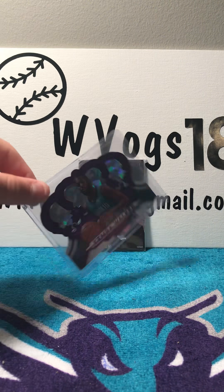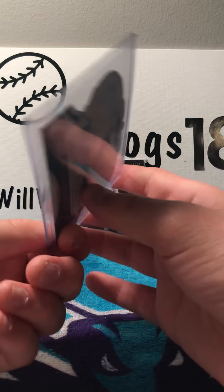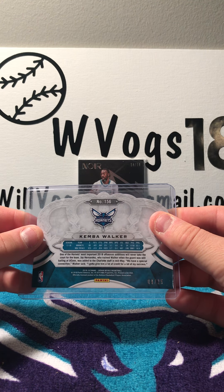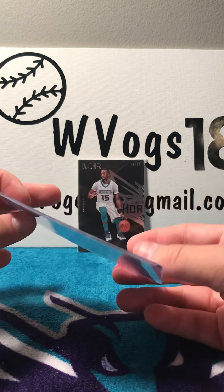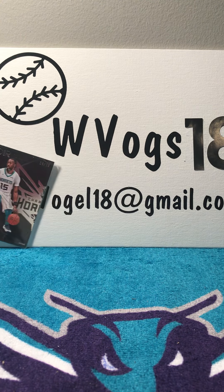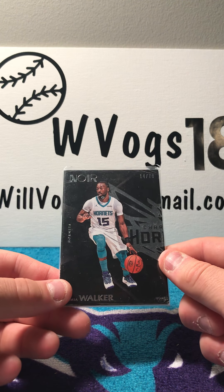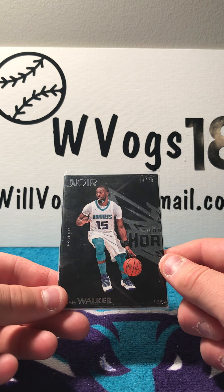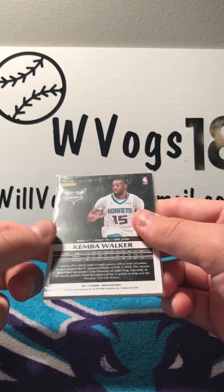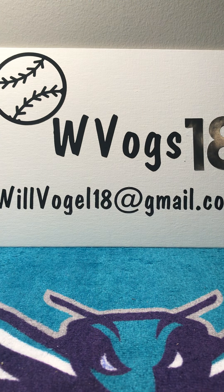Then we have a Panini Crown Royale Kemba Walker numbered 9 of 25. And lastly we have a Panini Noir Kemba Walker numbered 14 of 79.